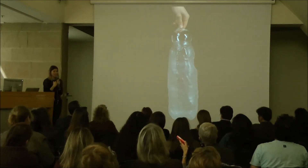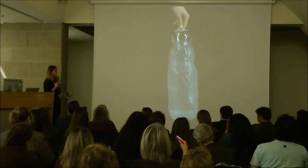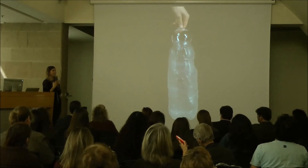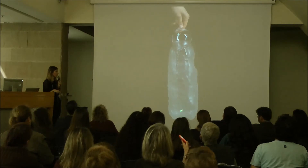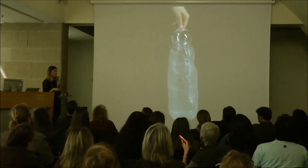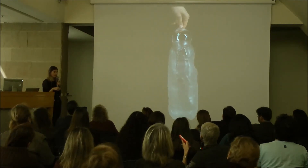The very first experiment we did was taking a wooden mold, coating it with a ceramic material, and we created this. Now I know it looks like a pretty awful lump of glass, but we were super happy.